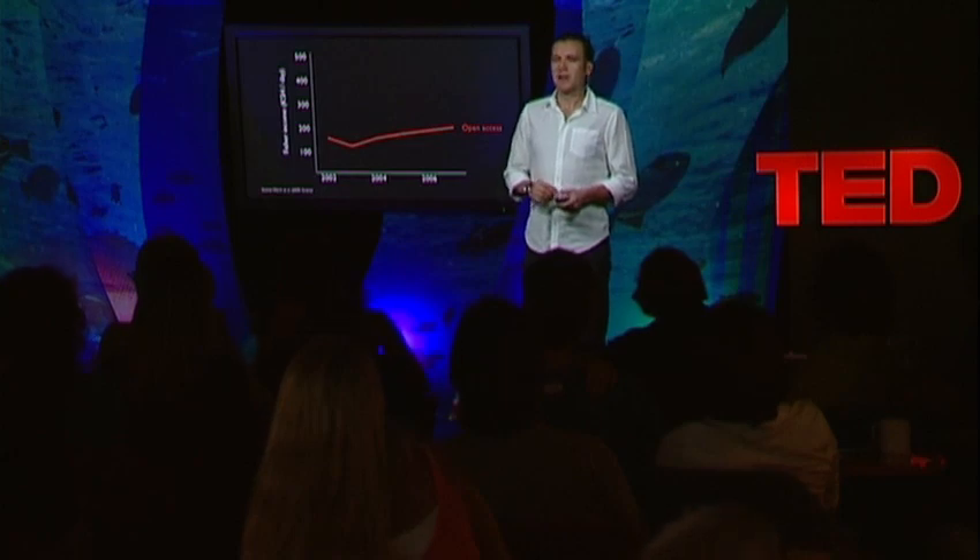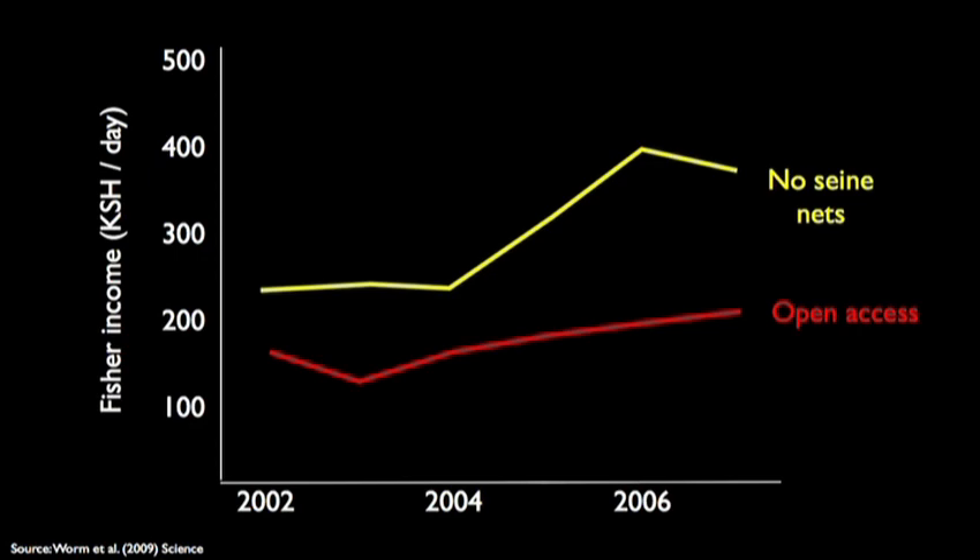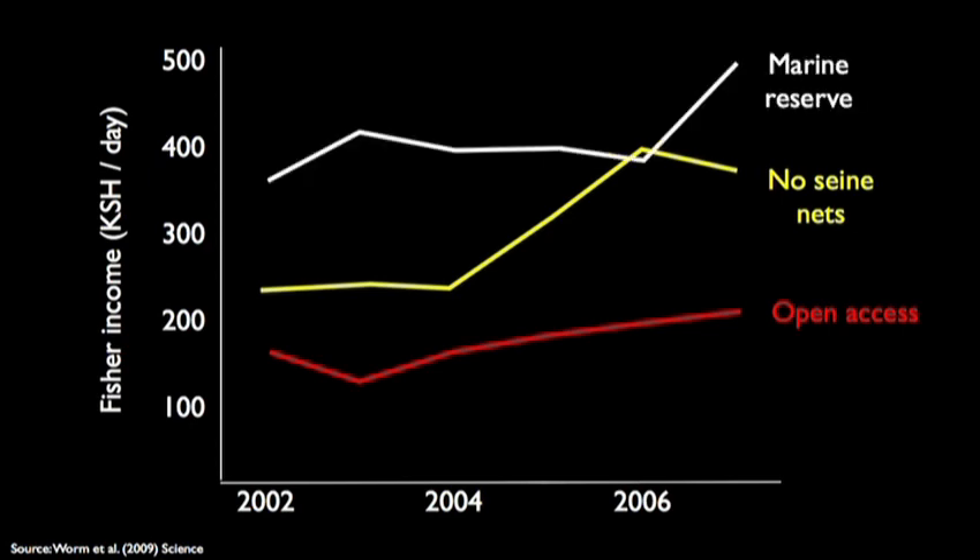Two examples of how these reserves can benefit people. This is how much fishermen get every day in Kenya, fishing over a series of years in a place with no protection — it's free for all. Once the most destructive fishing gear, like nets, were removed, the fishermen were catching more. If you fish less, you're actually catching more. And if we add a no-take reserve on top of that, the fishermen are still making more money by fishing less around an area that is protected.